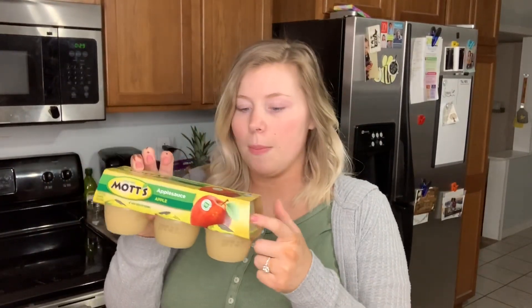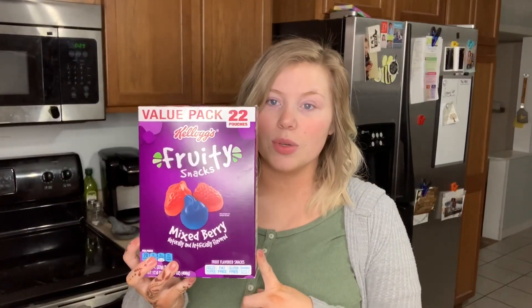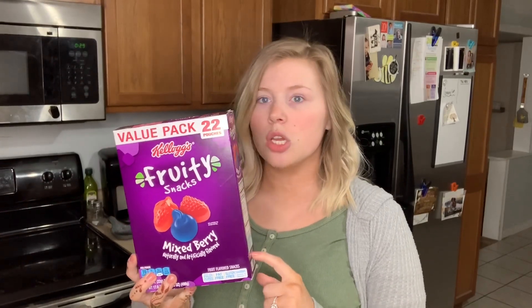This isn't technically fruit, but I picked up Mott's applesauce packets for Hayden — she loves these. I also got her some Kellogg's fruity snacks; we usually get Welch's but I figured I'd try a different brand. I also picked up a loaf of wheat bread from Great Value. We don't use a ton of bread, but lately Hayden and I are home full-time and she loves making herself a ham and cheese sandwich.